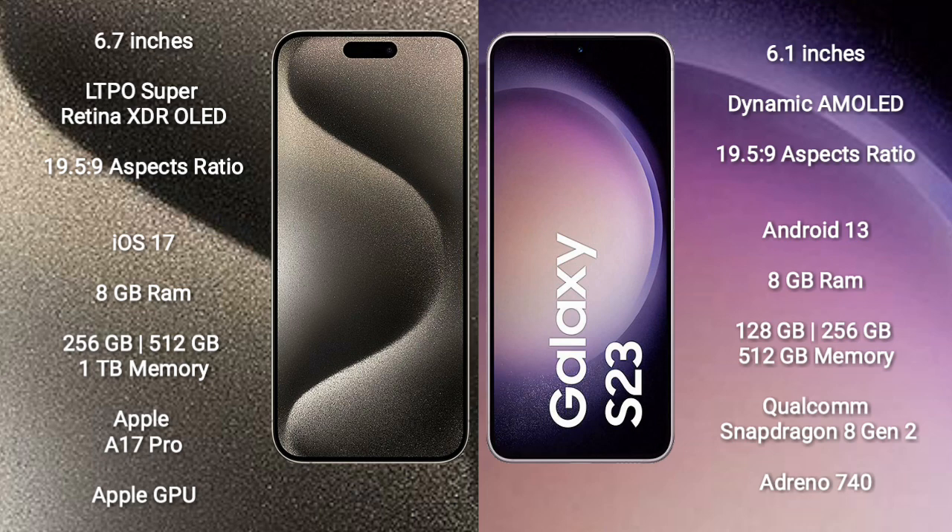The iPhone 15 Pro Max runs on the iOS 17 operating system, while the Samsung Galaxy S23 runs on Android 13. The iPhone 15 Pro Max comes with 8GB RAM and 256GB, 512GB, or 1TB internal storage, powered by the Apple A17 Pro Bionic processor with Apple GPU.